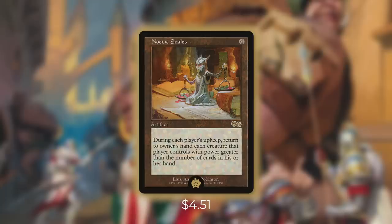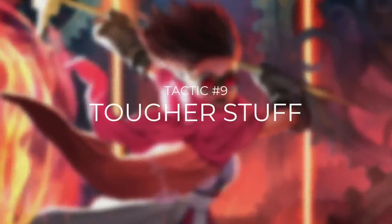But outside of dealing with our opponent's things, we also want to make sure that we can protect our own. So it's time to move on to tactic number nine, Tougher Stuff.